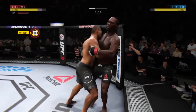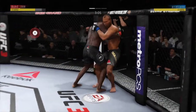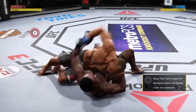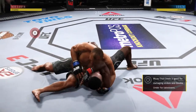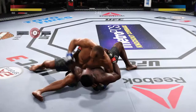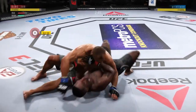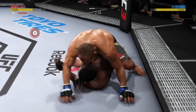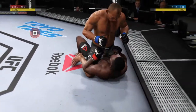Tying him up here in the clinch, one underhook here. Three minutes to go here in round one. Dizzy as he looks to improve position here. Big right hand. Trying to spin to the back — and full back. Excellent posture.